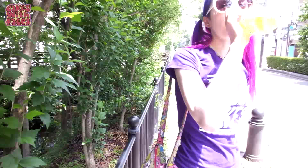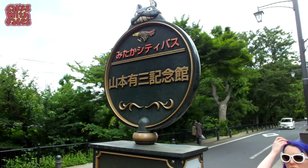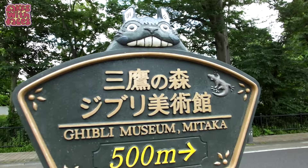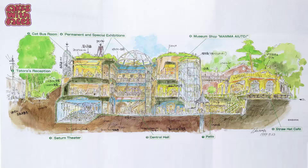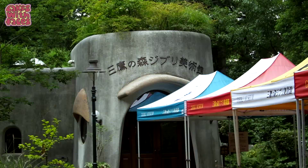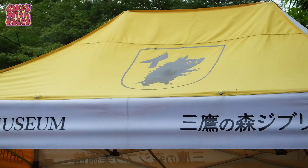We're going to Studio Ghibli! We're here! We're not allowed to film inside the museum, but I can show you what the outside looks like. We're also allowed to film in the roof garden, so I can show you that too.